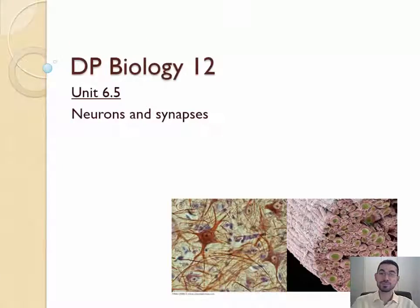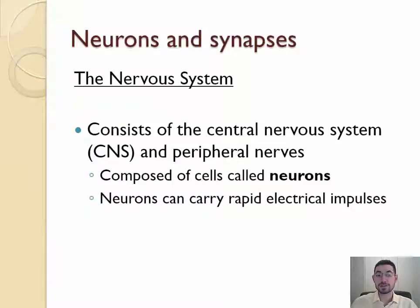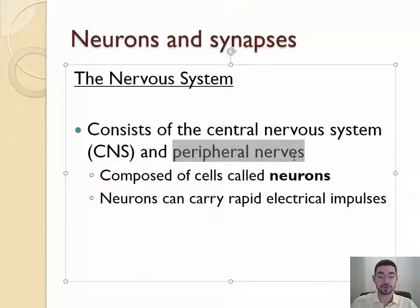Hello everyone and welcome to 6.5 neurons and synapses. Today we're going to look at how nerves work, which will give us insight about how we control our bodies and what's really going on inside our brains. Nerve cells are called neurons. A neuron is a nerve cell, and neurons transmit information by using electrical impulses. The nervous system is composed of neurons and has two main parts: the central nervous system and the peripheral nervous system, all made up of neurons carrying electrical impulses.